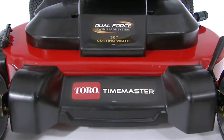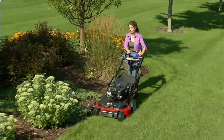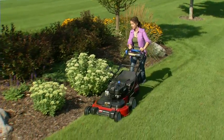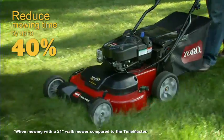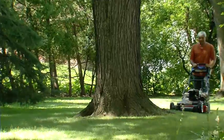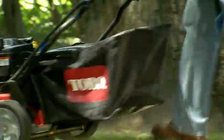Introducing the next generation of recycler mowers, the Toro Time Master. The Time Master's wide 30-inch mowing deck makes quick work of big yards, reducing mowing time by as much as 40%, and its lightweight feel and incredible maneuverability make it easy to mow around trees and landscaping.